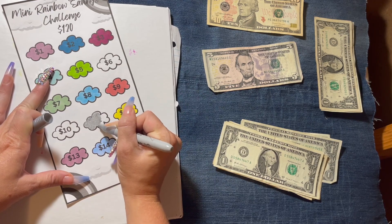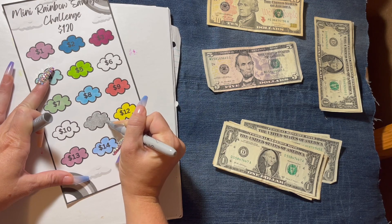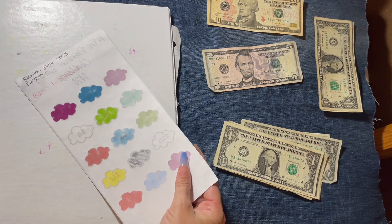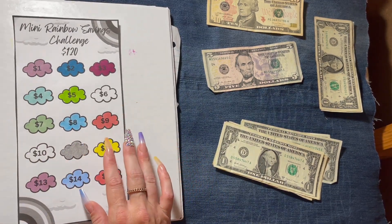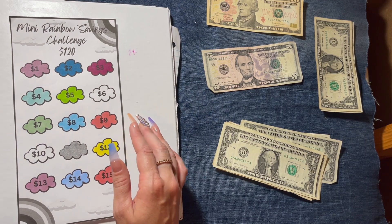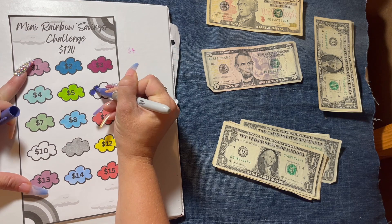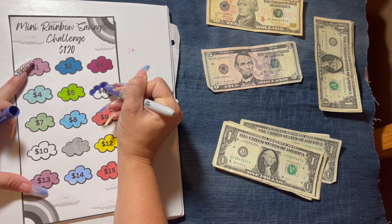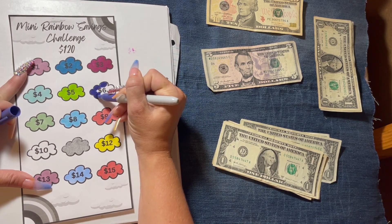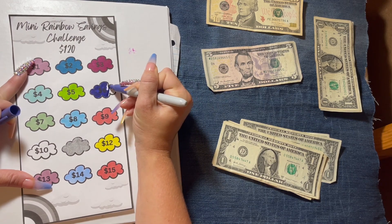I believe I started this one in July as well. I think I started this one in June, but she's finished now and that's all that matters. She's finished! I can hear my kids — they are still home. I just finished this challenge and I have to put money in the savings challenges.